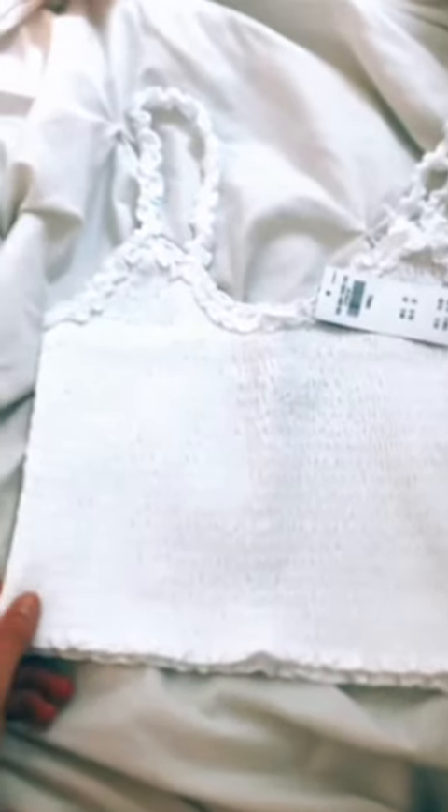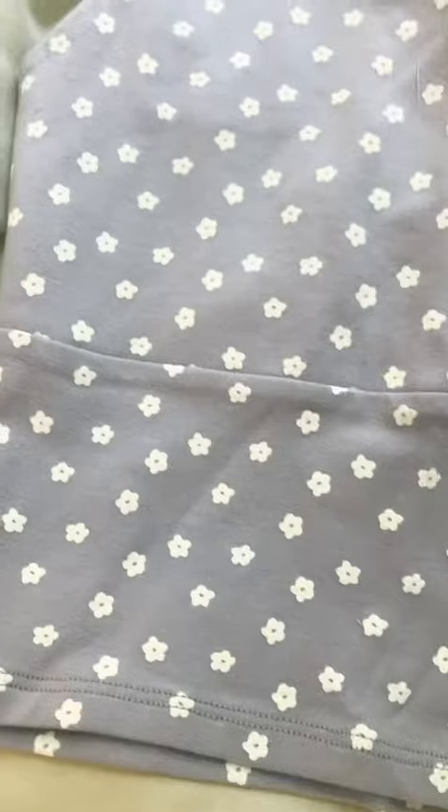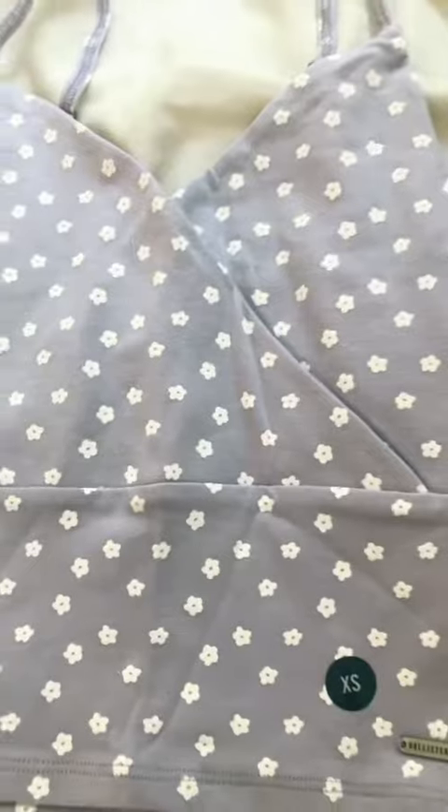Next is this — literally so cute and trendy. Now let's open this. This is so cute, and it has like little flowers. It's literally so cute.